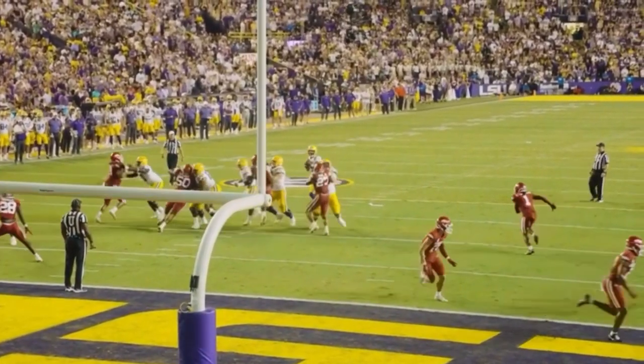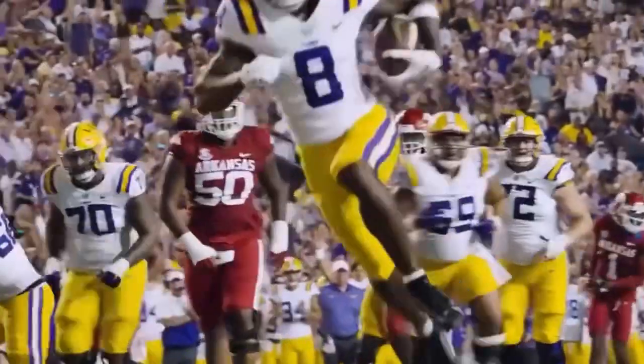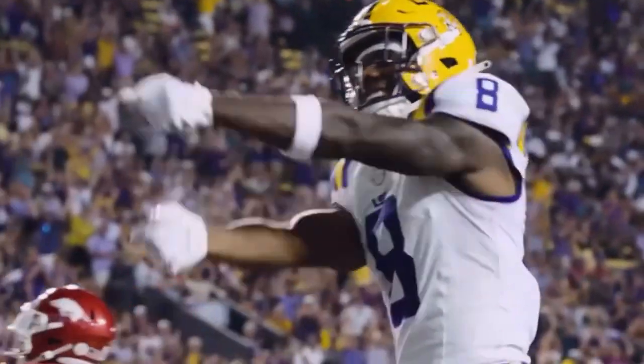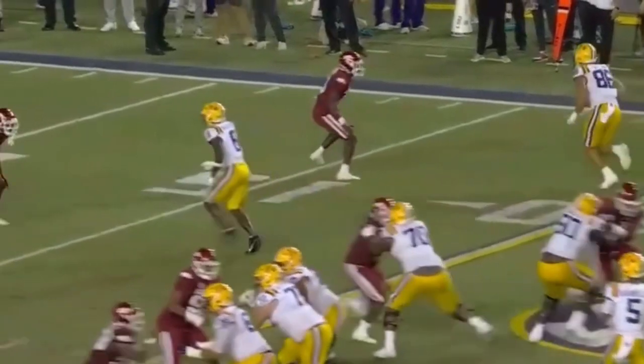Snap back to Jaden. Here's a free rusher, but a throw over the middle to Neighbors. He's got it at the 3, into the end zone. Touchdown, Fighting Tigers. With 52 seconds to go and a tie game, 24 all.